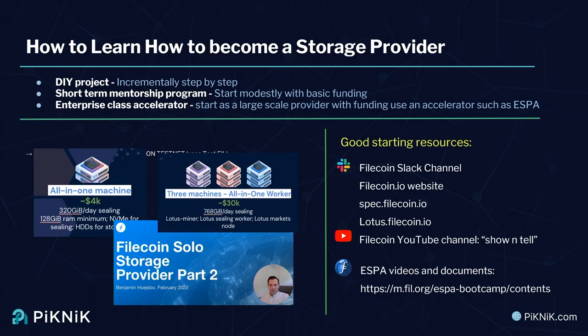When I started, I started with a very small setup. I basically took a crypto miner I had, bought some extra RAM and some enterprise data center class hard drives, and converted that into my first all-in-one storage provider machine. I looked it up recently — it would cost roughly $4,000 to build that today going to Newegg or eBay. It's a very small, modest, very slow machine that can crank out about 10 sectors a day.